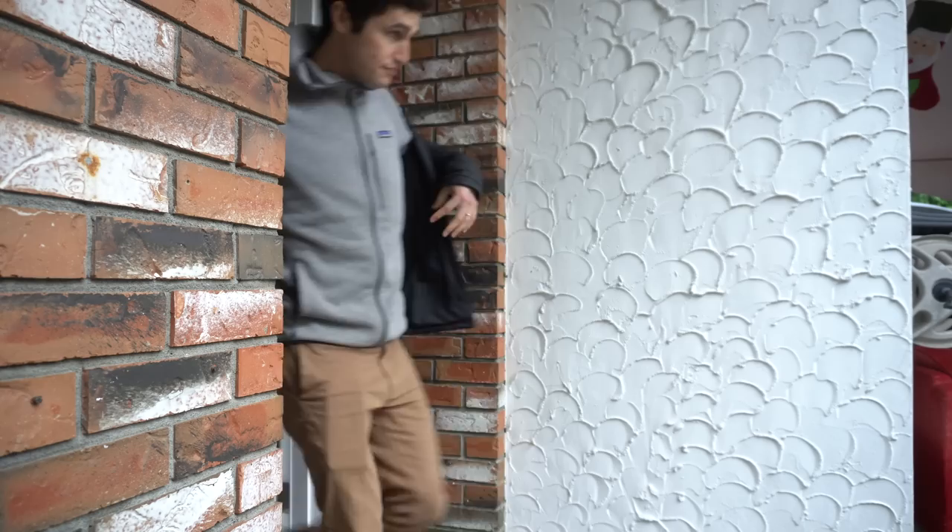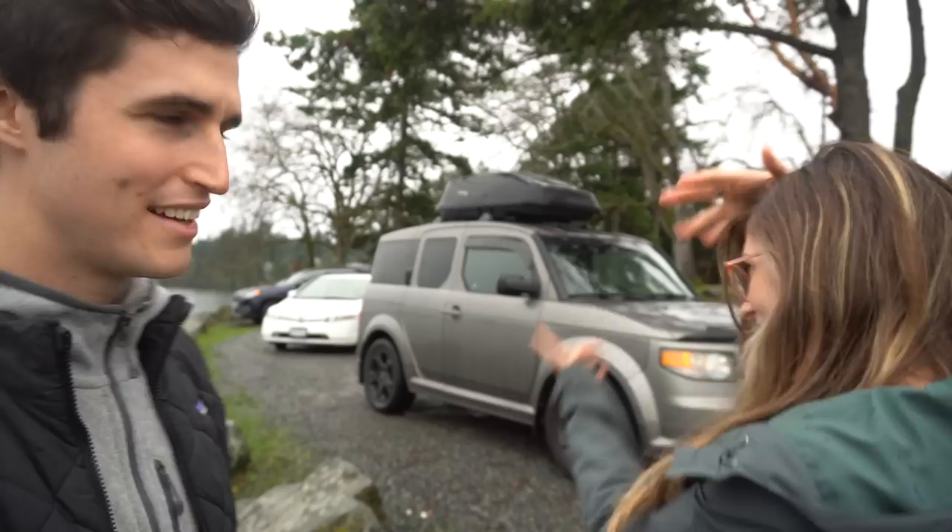Leah and I are the new owners of a used 2007 Honda Element SC, as you can see behind us. Normally Levi and I don't name cars, but this is the first car we ever bought together so we've named him Earl — like Earl Grey, because it's grey. It's just fun to say Earl.